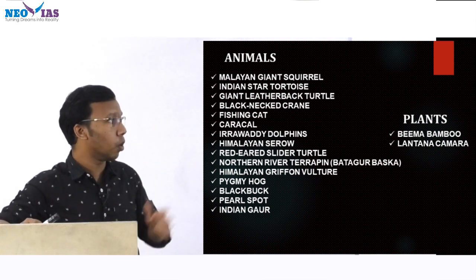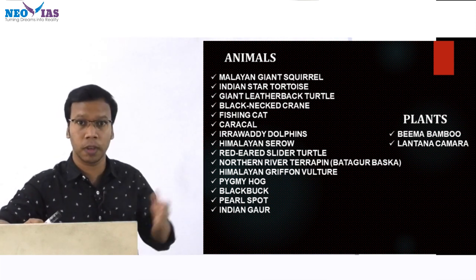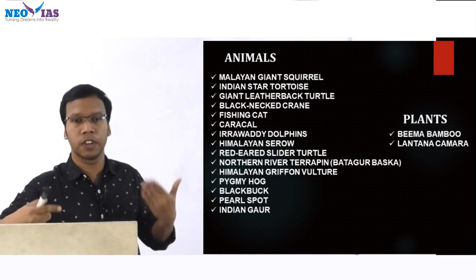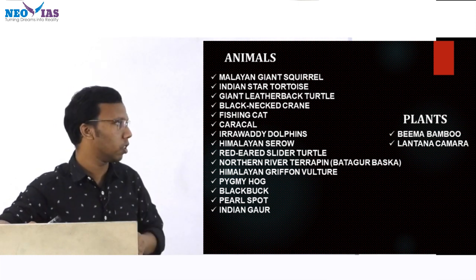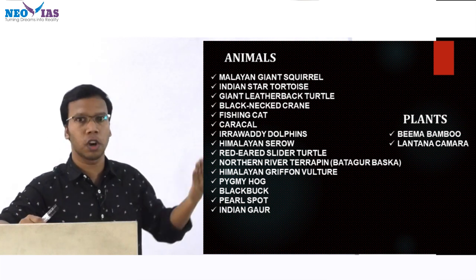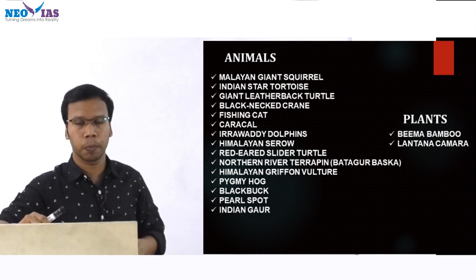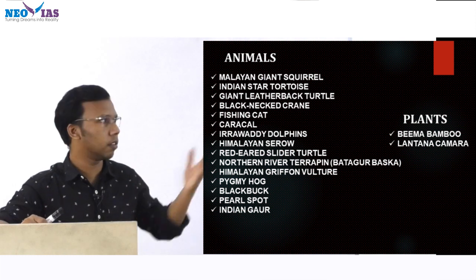Then red-eared slider turtle, then Northern River Terrapin — also called Batagur baska. Then Himalayan Griffon Vulture; Indian vultures are facing threats due to certain drugs, and there are around 9 species of vultures. Then pygmy hog was in news — pygmy hog is famous for Manas National Park. In and around the locations of Manas National Park in Assam, we can see the pygmy hog.